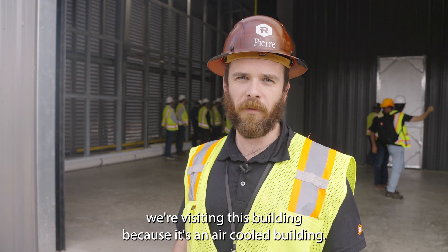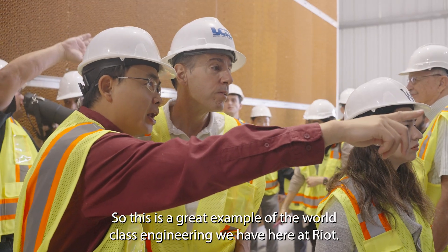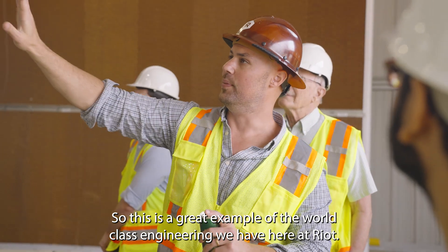We're at Building D. We're visiting this building because it's an air-cooled building. This is a great example of the world-class engineering we have here at Riot.